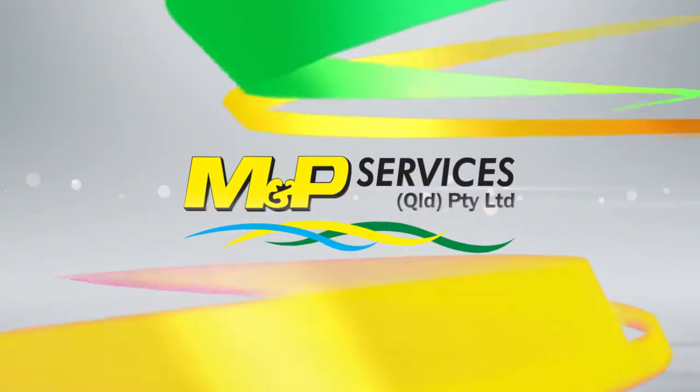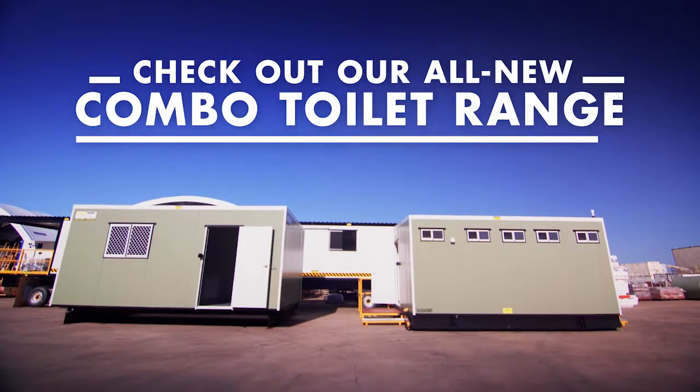Get it right on site with MNP Hire. Check out our all new combo toilet range.